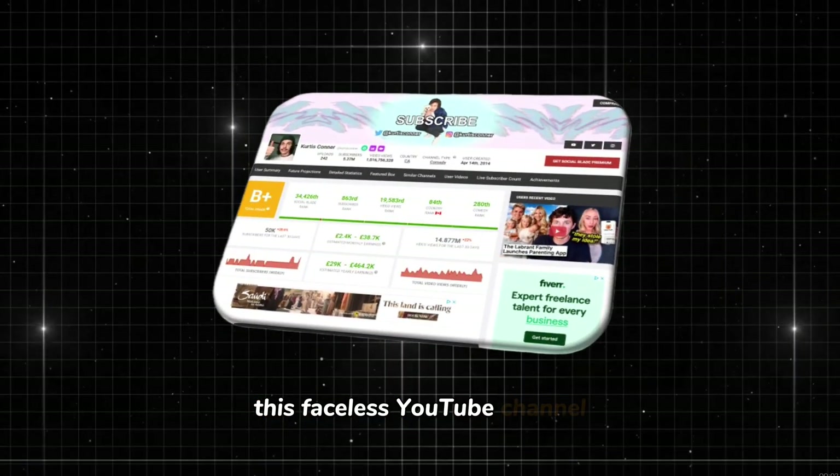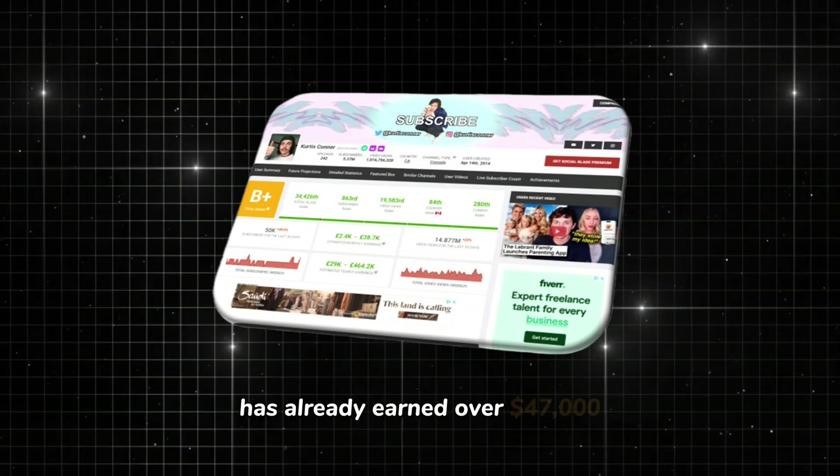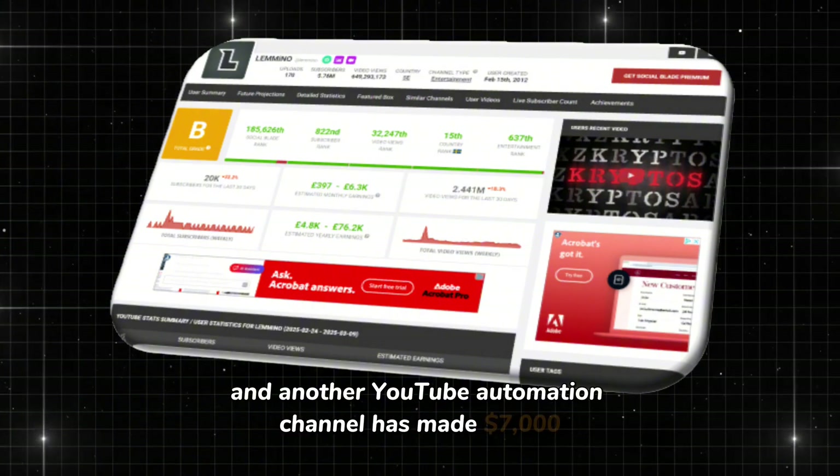This faceless YouTube channel, which started just 30 days ago, has already earned over $47,000, and another YouTube automation channel has made $7,000.